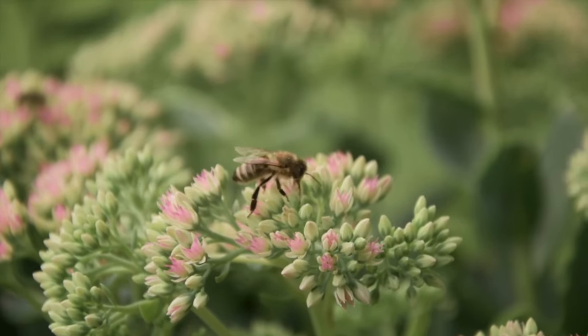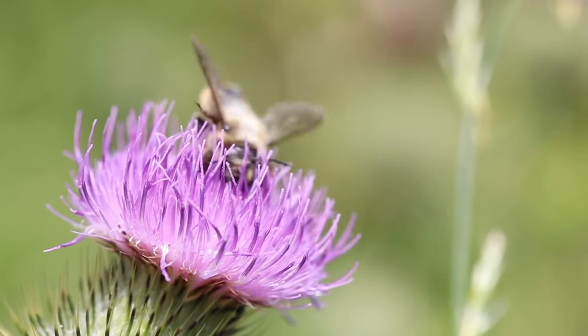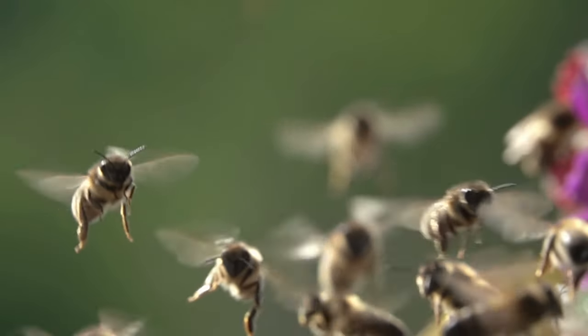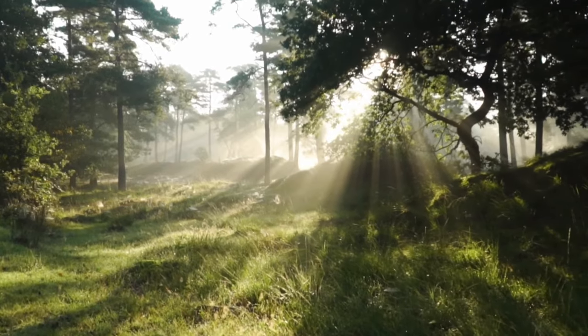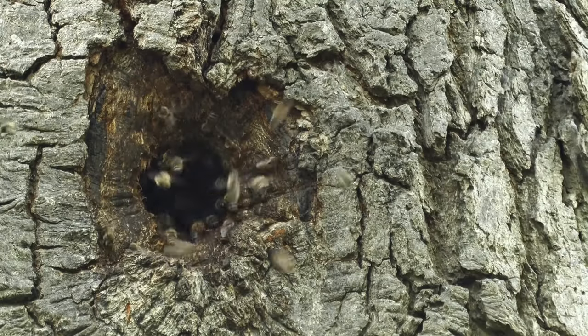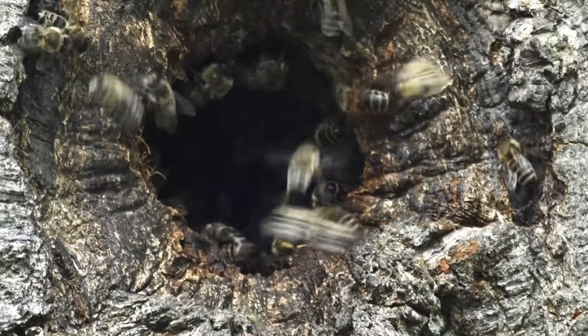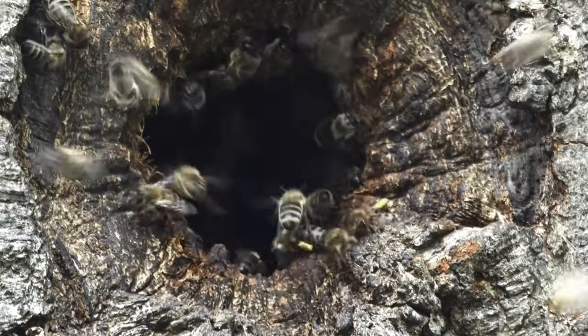It is impossible to imagine our ecosystem without honeybees. Their natural habitat is the forest, where a few wild colonies can still be found today. They have been living in the forest for millions of years and occupy tree hollows at great heights.